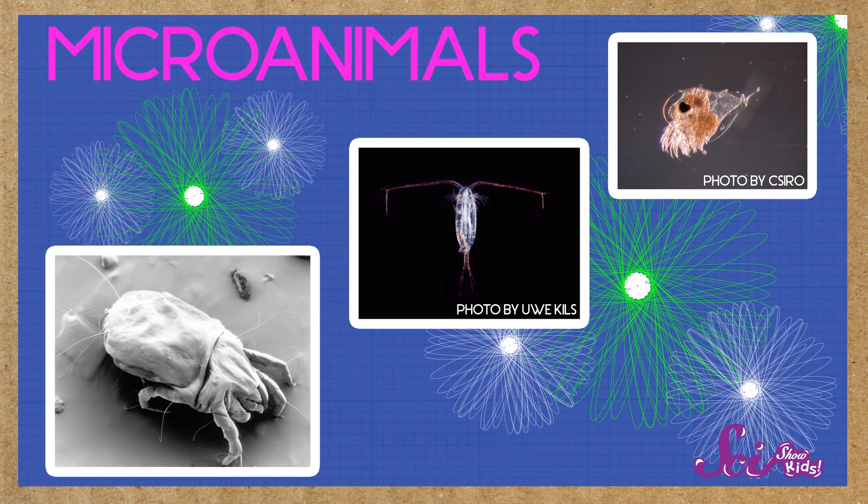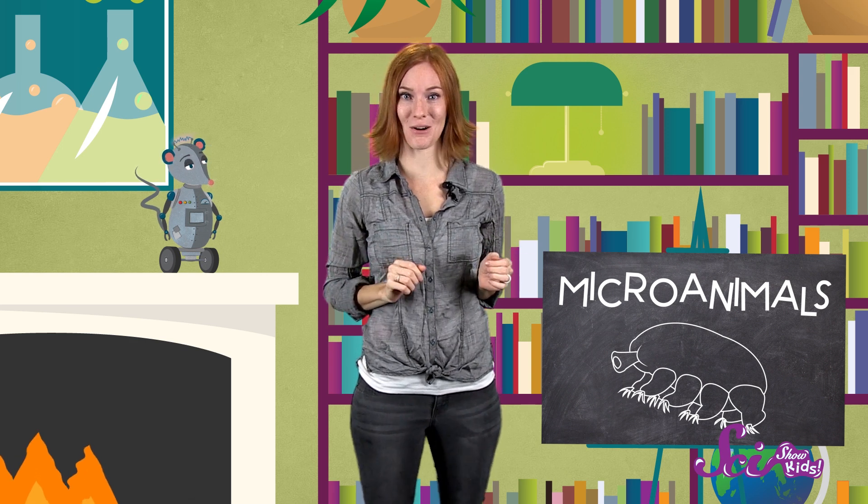Those are all really good choices, but did you know that you're probably already surrounded by animals right now? I'm not talking about your pet dog or cat. I'm talking about much smaller animals, called micro-animals. Just how small are micro-animals? They're so small, you can only see them under a microscope.